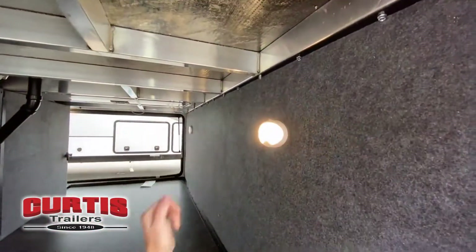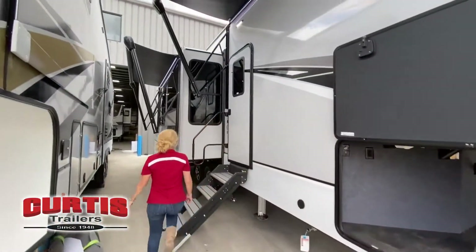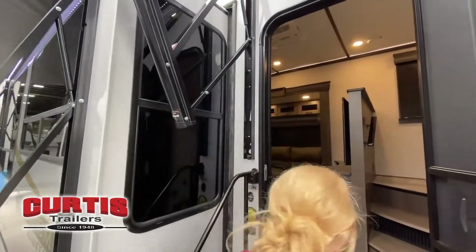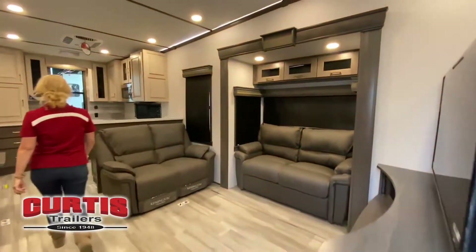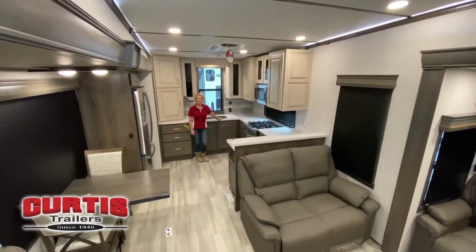Here you'll see the massive pass-through storage. We have great storage capabilities in each one of our Paradigm Fifth Wheels. This 372RK does have some of the best storage capabilities. On the exterior, we have two electric awnings, and as you walk into this coach, you'll see how big this kitchen really is.